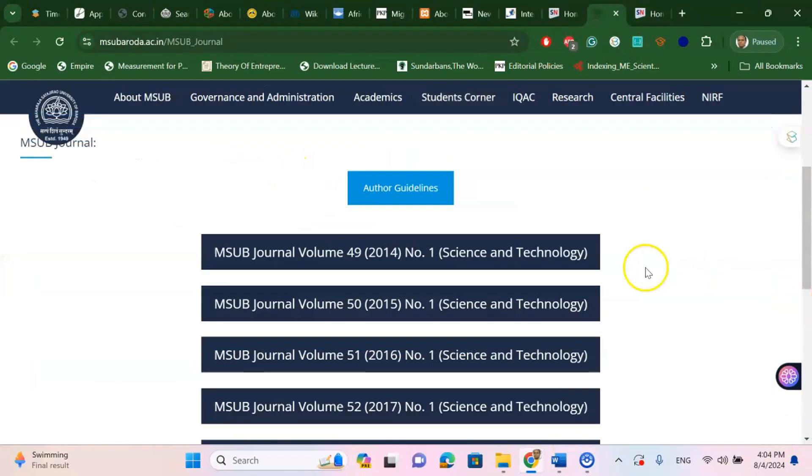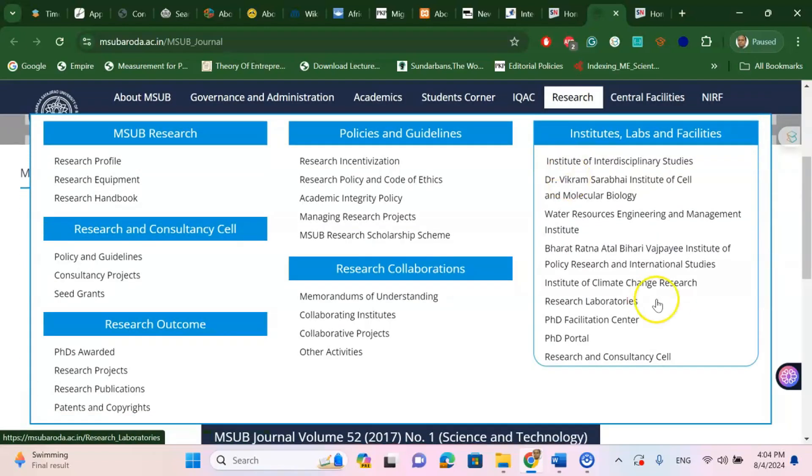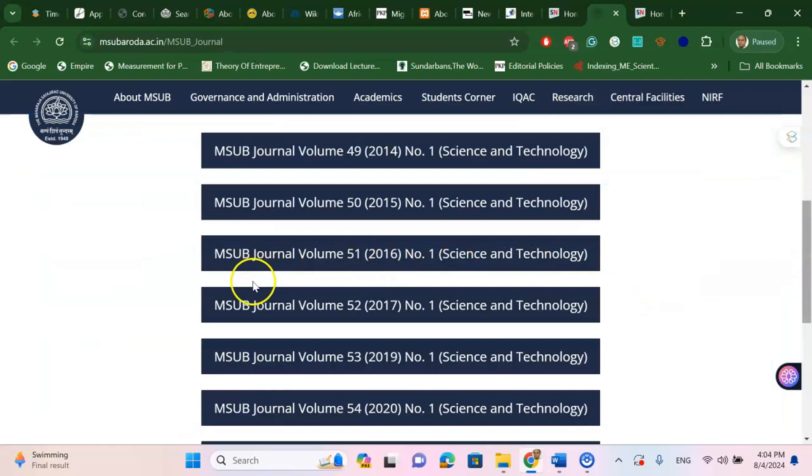The next journal is published under Maharaja Sarayavar University of Baroda. If you click on this journal, you will find it is also a UGC Care listed journal, specifically focusing on Science and Technology.